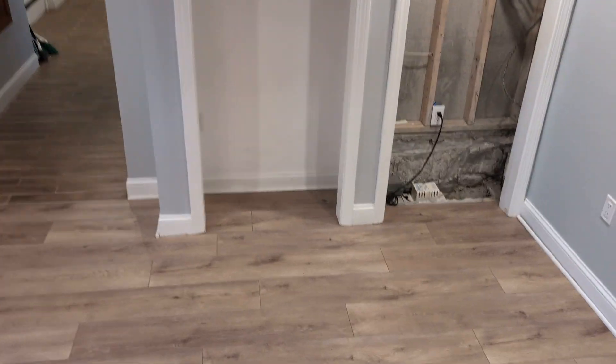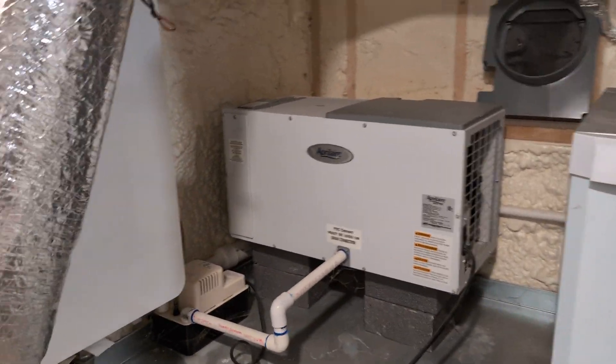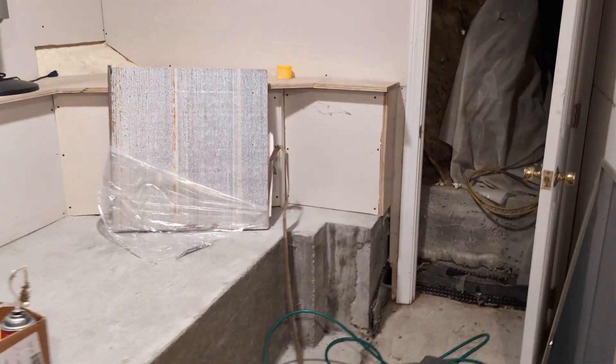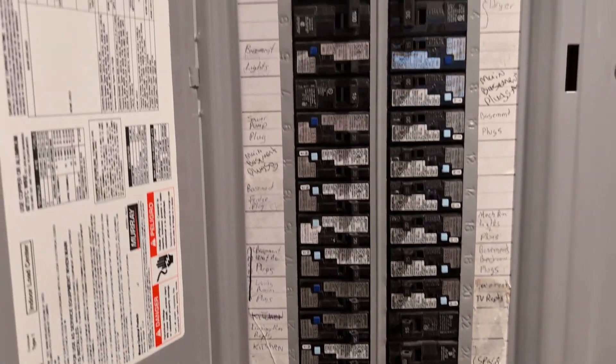All right, going downstairs. This is all new — renovated, new systems. It's a partial basement with some equipment. Circuit breaker — new 200-amp, which means you can do electric vehicle charging.